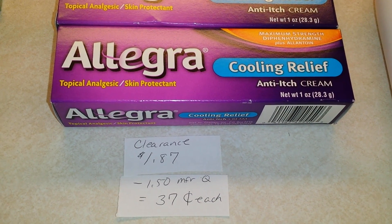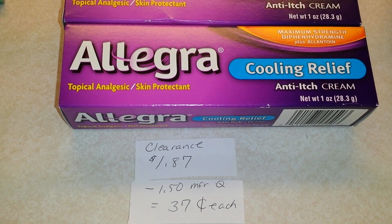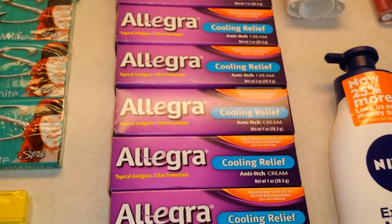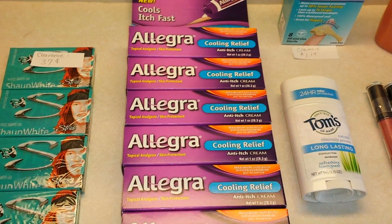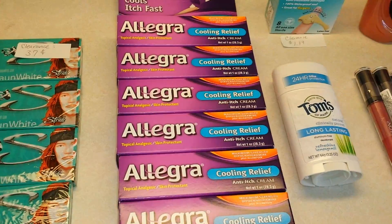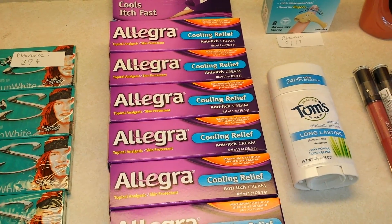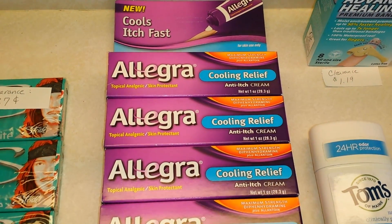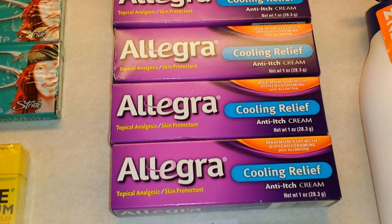This one happened to be on clearance — very excited about that. The one-ounce tube was $1.87, and there's a manufacturer's coupon from a recent Sunday insert for $1.50 off one. It does say one coupon per household, but I had 10 coupons. I asked the manager if I could use multiples in one transaction, and he scanned them back to back without any problem. After clearance and coupons, these came out to 37 cents a tube.